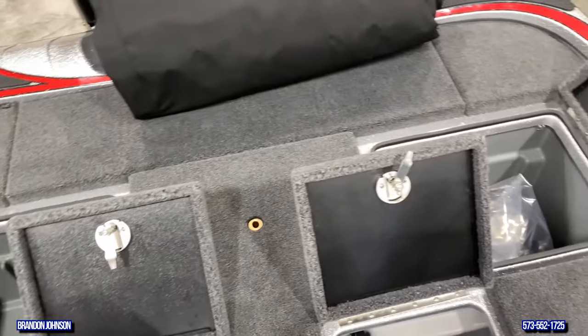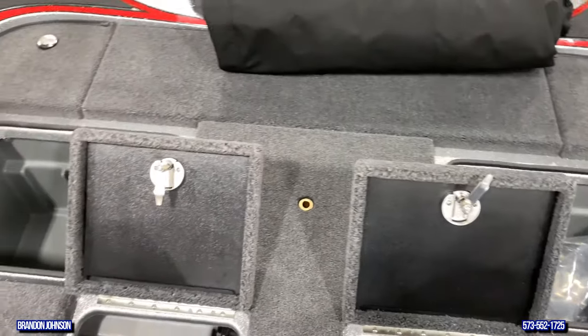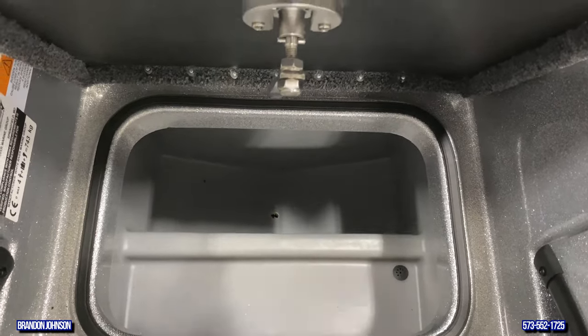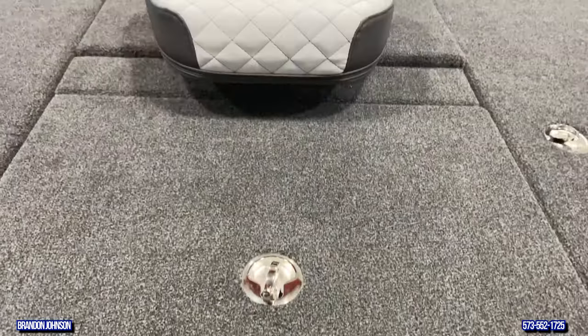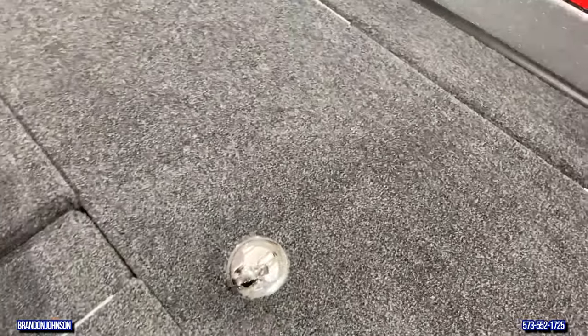We have 44 and a half gallons of livewell capacity and our rear storage boxes alone offer 168 quarts of storage. On the bow, the front casting deck, we have an incredible amount of storage adding up to 352 quarts, which is a ton. You can put a ton of stuff in here.